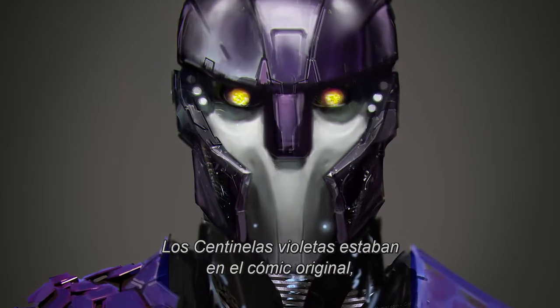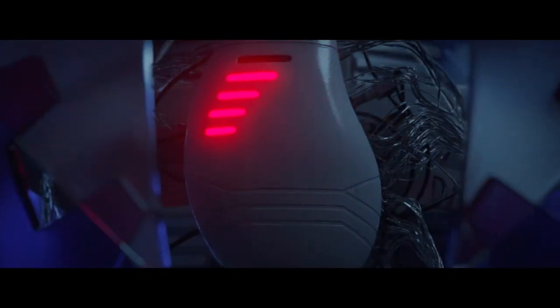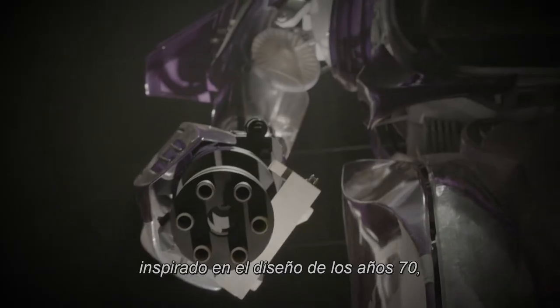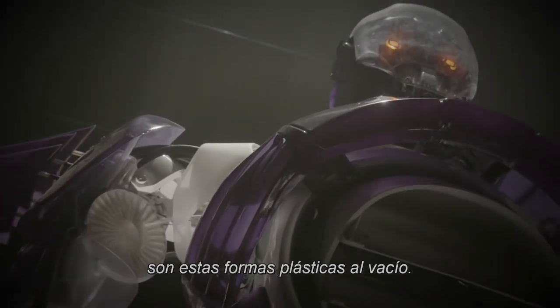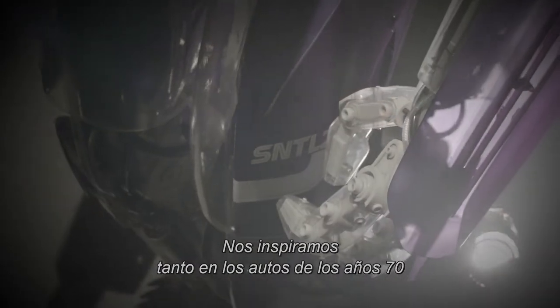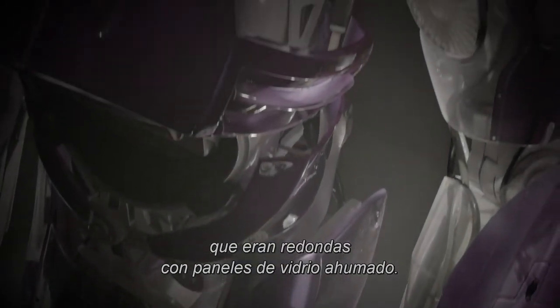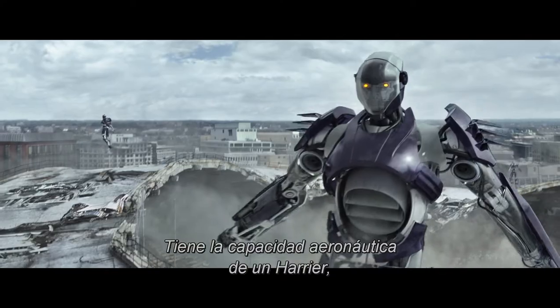The Sentinels were purple in the original comics and we wanted to very much stay with that. We finally came up with something really inspired by 70s product design — all these beautiful vacuum-formed plastic shapes. We took a lot of influence from both cars in the 1970s and those wonderful TV sets that were round with the smoke glass panels on them. It can fly as well, with the aeronautical capabilities of a Harrier jump jet, so they could sort of hover and fly.